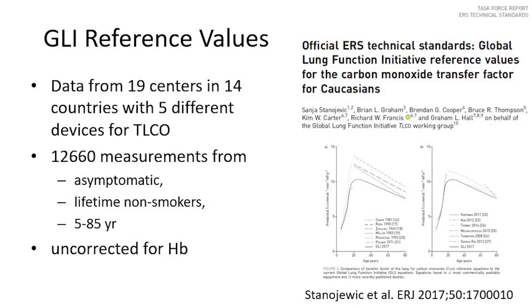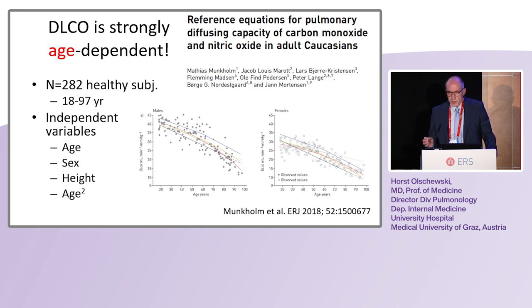We have a lot of data on DLCO measurements over many years with many different devices — 12,660 measurements published in 2017 as GLI reference values. If you look at the effect of age, you see with increasing age the DLCO goes down across different devices. However, it is difficult to interpret these data because there are so many patients over so many years with so many different devices. I prefer to look at a newer publication from a single center with healthy subjects who were very well selected to be really healthy.